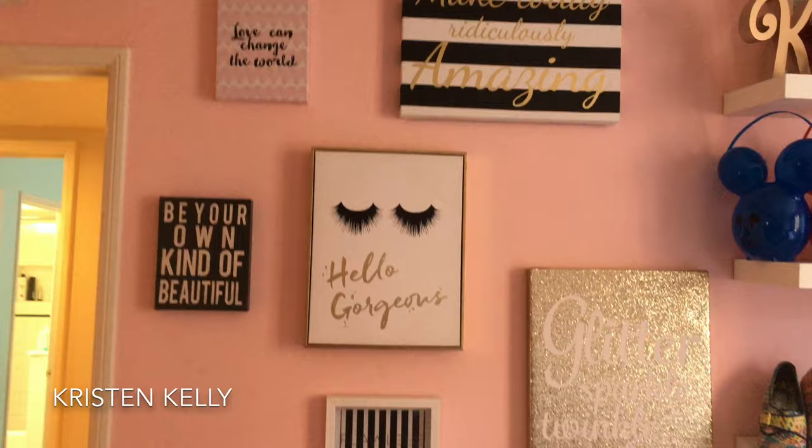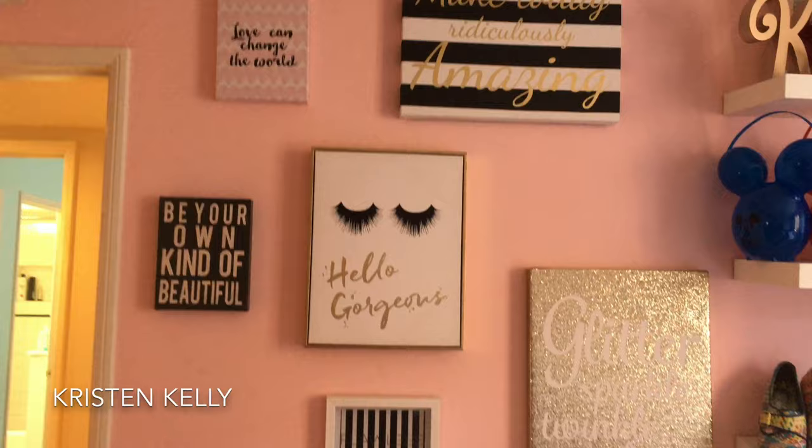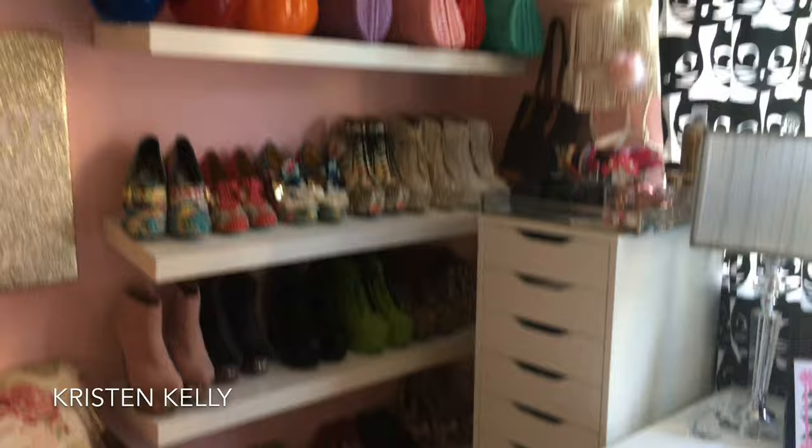On this wall I have a little bit of art — every single one of these things is from Marshall's, HomeGoods, you know all those places like that. Over here on this wall, Dave put these up — these were from Ikea.